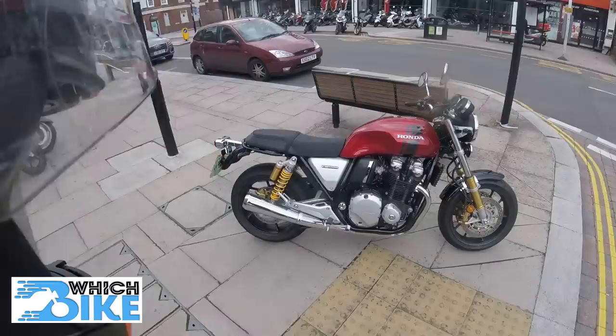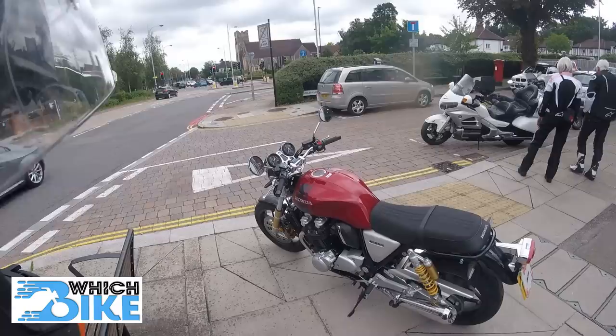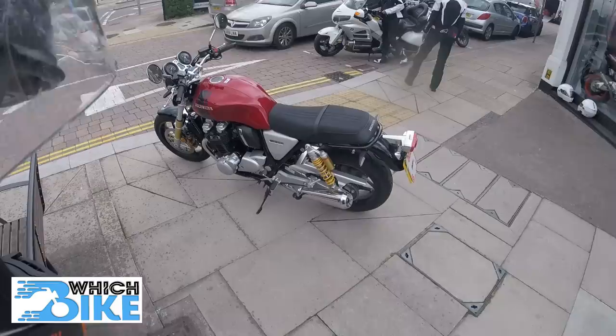I've been out on the CB1000R — the retro, neo-style retro, Cafe Racer, I think they call it. Really good bike. Typical Honda — faultless. It's just either you like the styling or you don't. Their bikes are that good. I'd say only Triumph kind of competes with them on absolute build quality. And this one is no exception — a fine looking bike indeed.